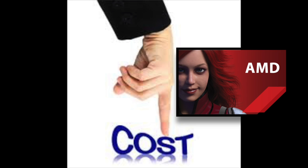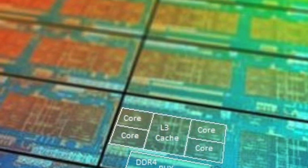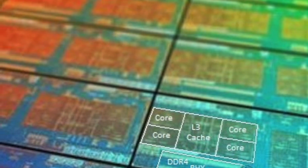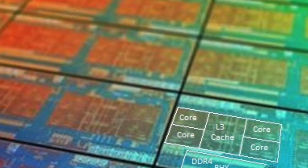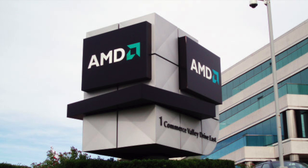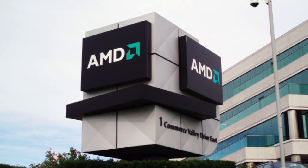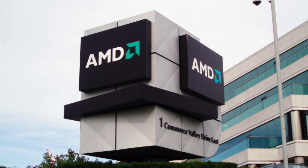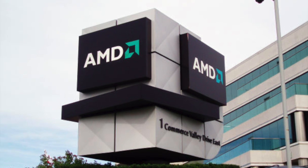If Intel charges around $1,000 for high-core-count CPUs, how can AMD do this? The Zen core is very power-efficient, so AMD can build high-core-count chips that are small, with good yields and reasonable costs. Apple can use these chips, get decent performance, and save money. Because AMD is the underdog, Apple also gets better bargaining power and likely an even lower price — though that saving will probably go straight to Apple's bottom line.